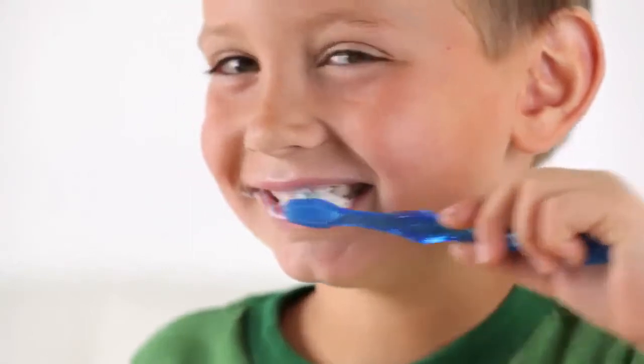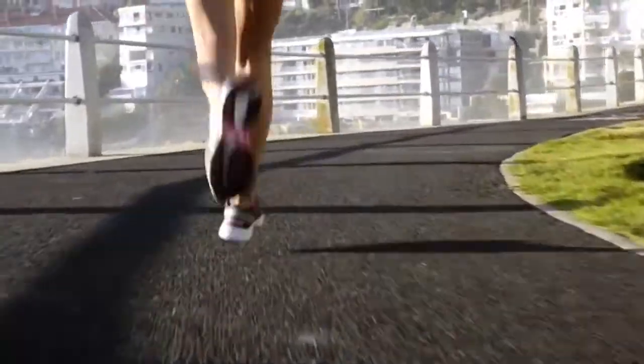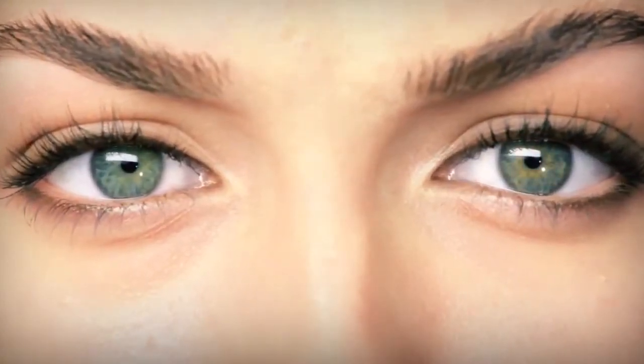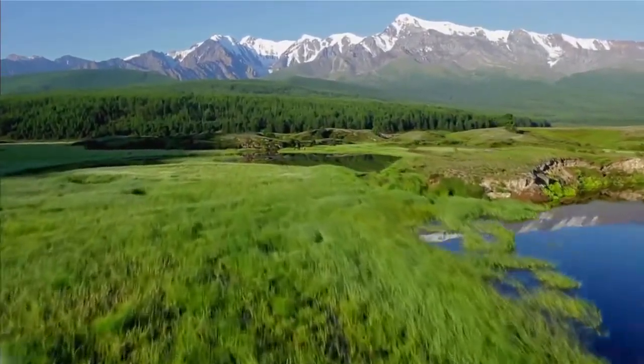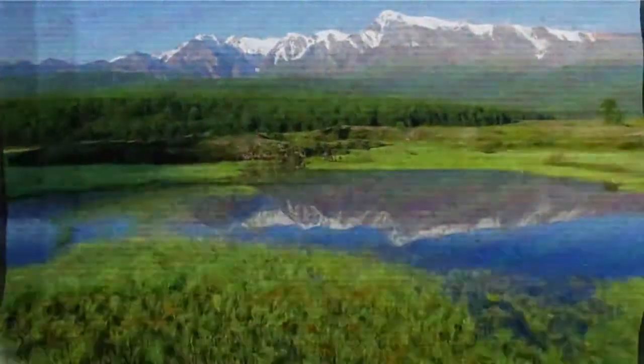Protect your teeth. You protect your heart. So why don't you protect your eyes? Our eyes are the windows through which we see the wonders of our world. But without our eyes, these wonders literally disappear.